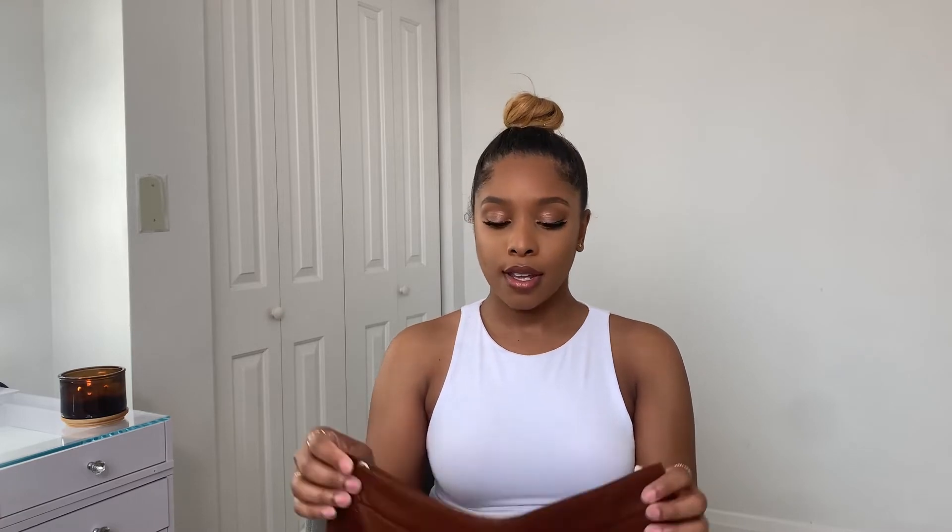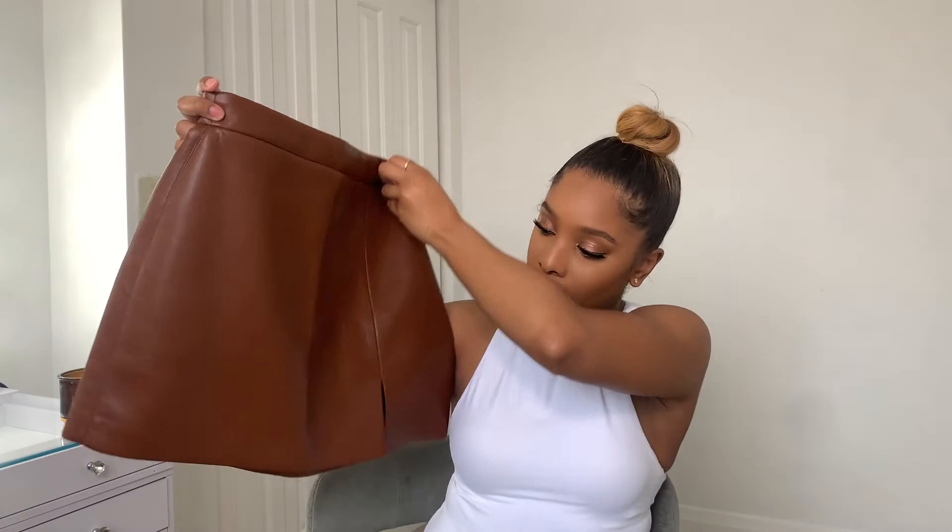The last clothing item is from Aritzia. I saw an influencer wearing it and I'll link her in the description box. The item is called the Tempest skirt in the shade cognac — it's a mini skirt with a little slit. I love this skirt and their customer service was A1. It was sold out online but I called their concierge and they found it and shipped it to me the same week. It is super soft — even for vegan leather it feels better than the leather pants I got from Missguided, though those are still good quality for the price.